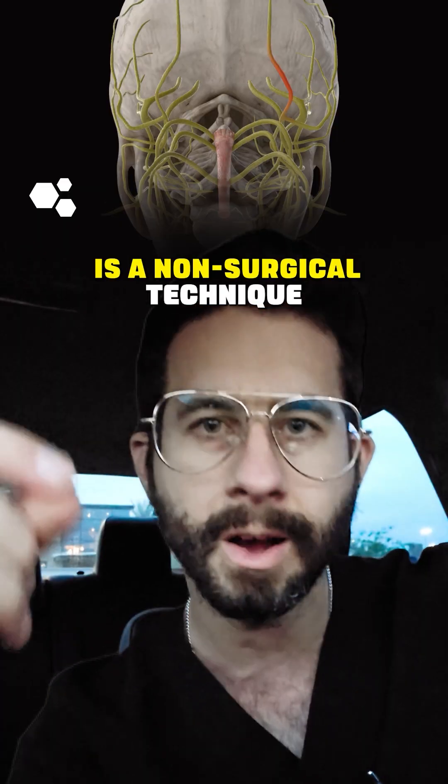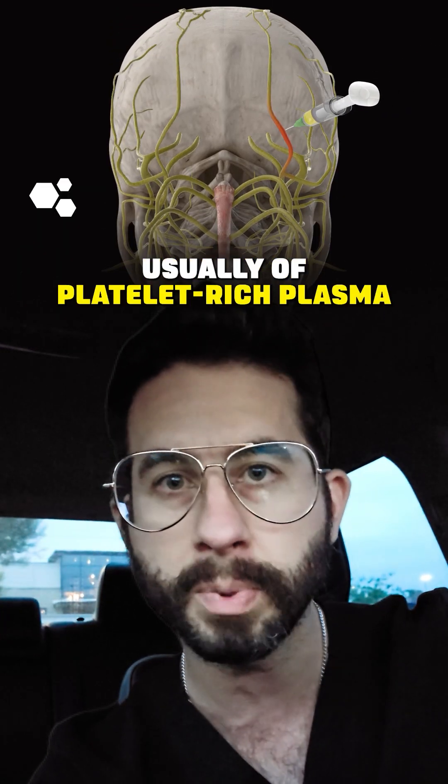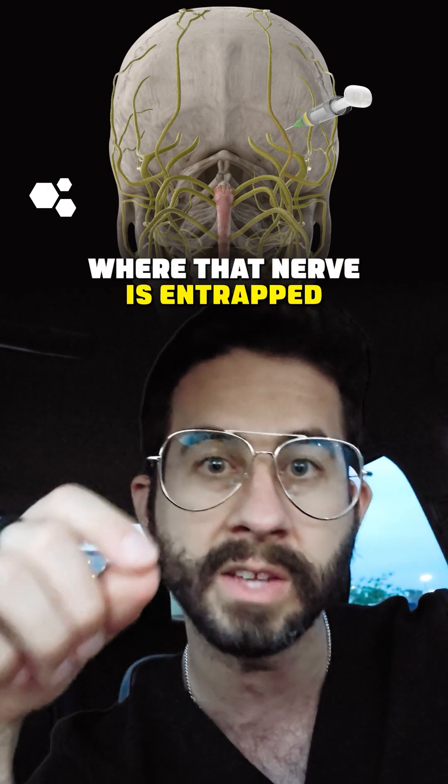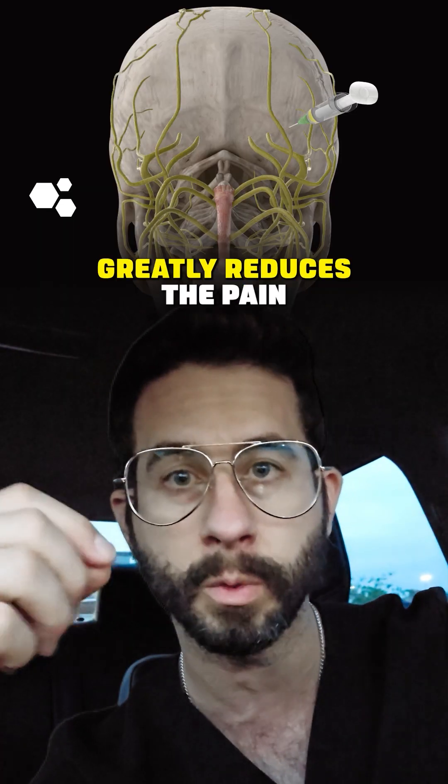Nerve hydrodissection is a non-surgical technique where we do an injection, usually of platelet-rich plasma, under ultrasound guidance to free up the entrapment where that nerve is entrapped, which then alleviates the pressure on the nerve and greatly reduces the pain.